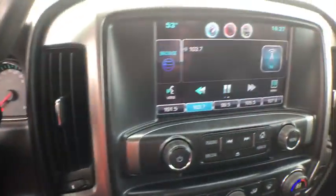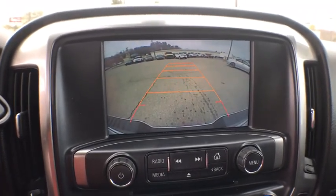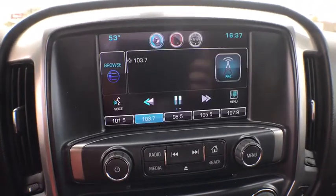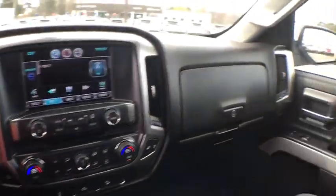Aluminum wheels, cruise control, center armrest, power windows, power locks, trip computer, electronic stability control, bed liner, compass, CD player, remote keyless entry.